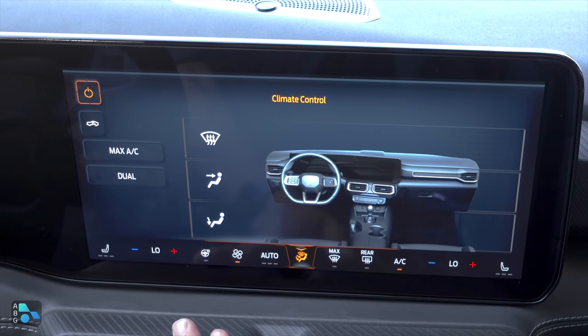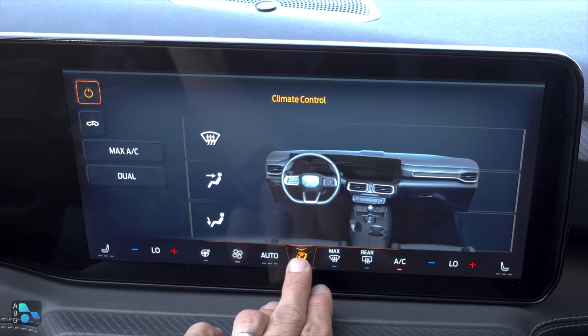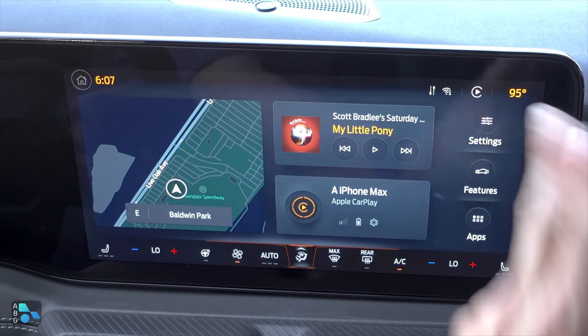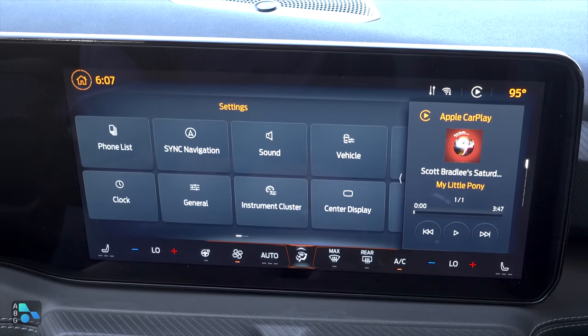Some of the transitions are deliberately delayed, which is kind of interesting — they don't want things to just pop up and pop out. They would rather have more of a progressive launch. So if we go over here to settings, you'll notice that it blanks out, then the option pops in.